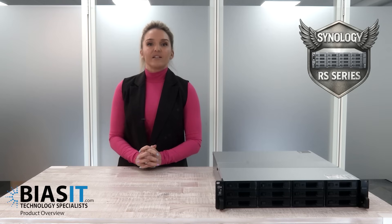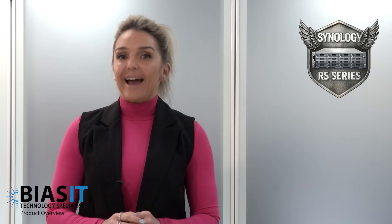The RS Series is built for speed, security and reliability. We're talking enterprise grade SSD caching, redundant power supplies and high speed networking that makes your old storage system look like it's running on dial-up.